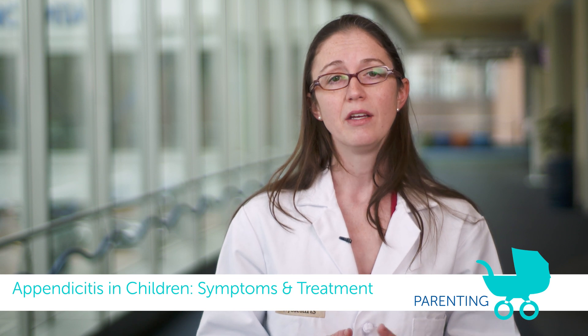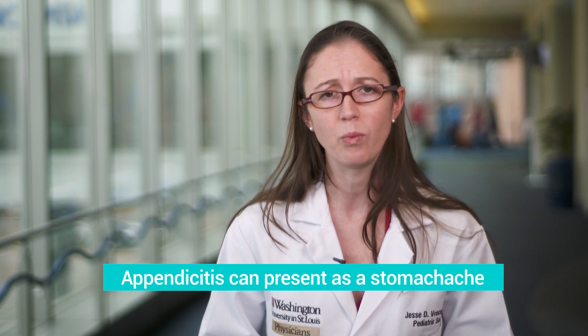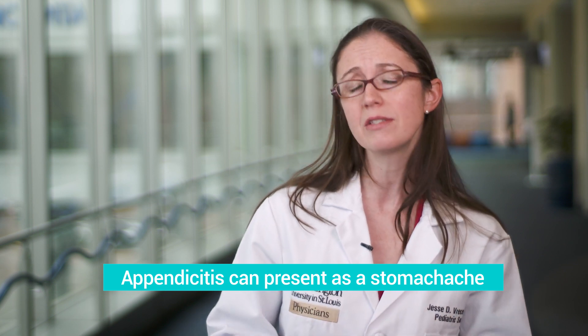Appendicitis is one of the most common reasons why a pediatric surgeon gets called to the emergency department to see an otherwise healthy child. Appendicitis usually looks like first a vague stomach ache where a child may feel a little bit unwell. They may feel a little nauseous, or they may be running a little bit of a fever, but commonly they may otherwise look okay.